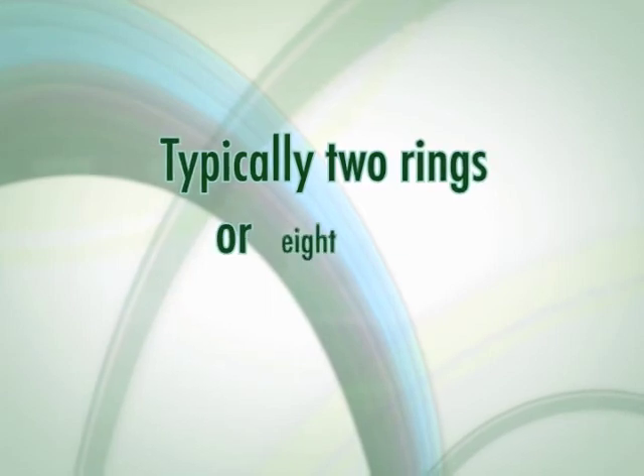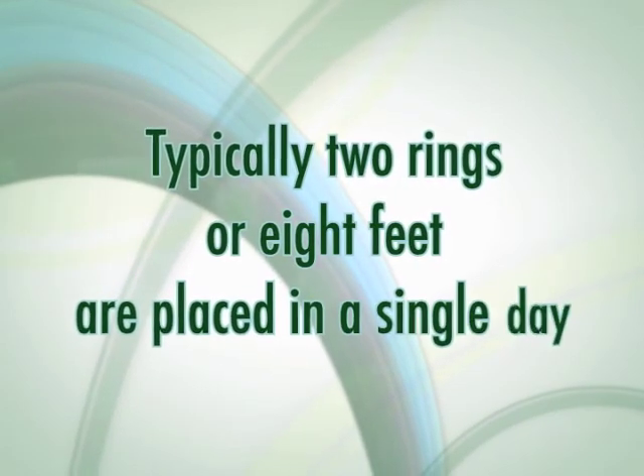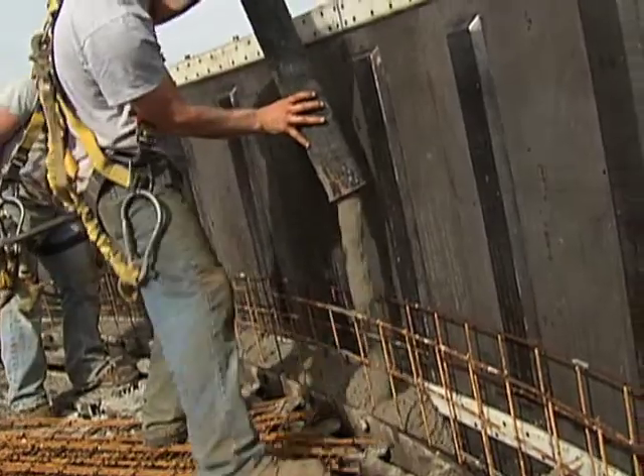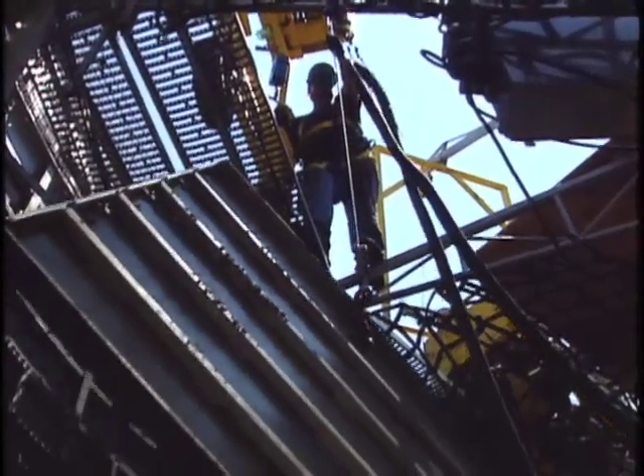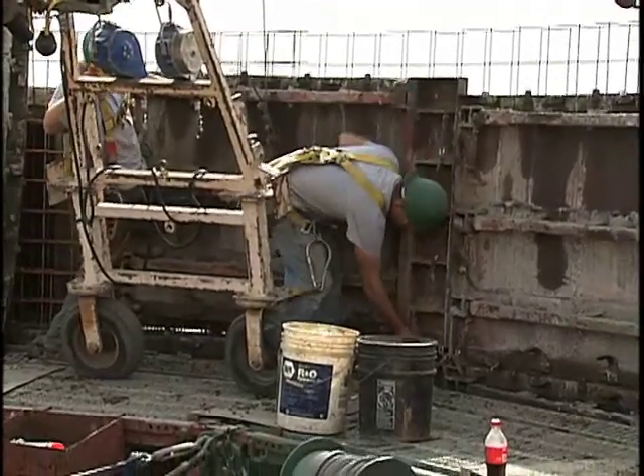Typically, two rings or eight feet are placed in a single day once the crew has moved above the base door openings. On the inside forms, Caldwell has attached a work deck that moves with each jump of the form and allows workers a safe and efficient platform from which to work.